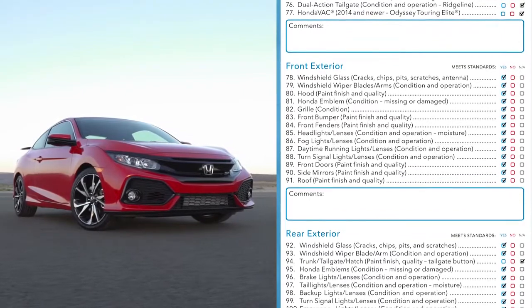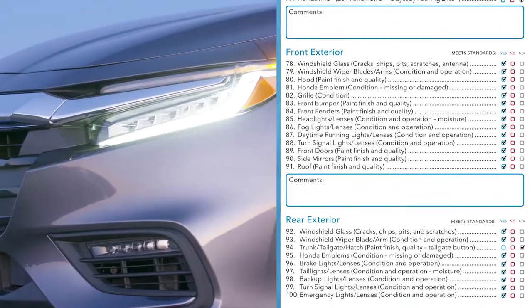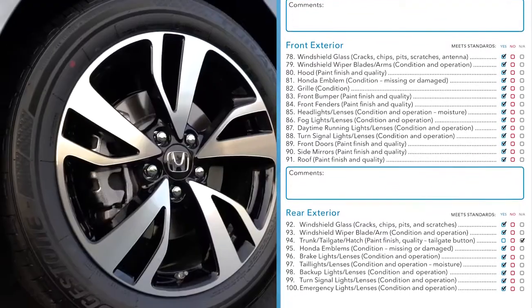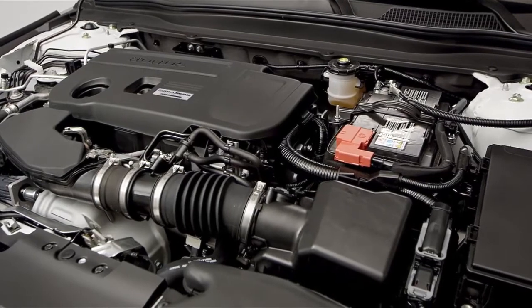Outside the vehicle, technicians will go bumper to bumper looking for imperfections — from windshields and lights to door handles, wheels, and even the Honda emblem. Then comes the critical under-the-hood inspection.